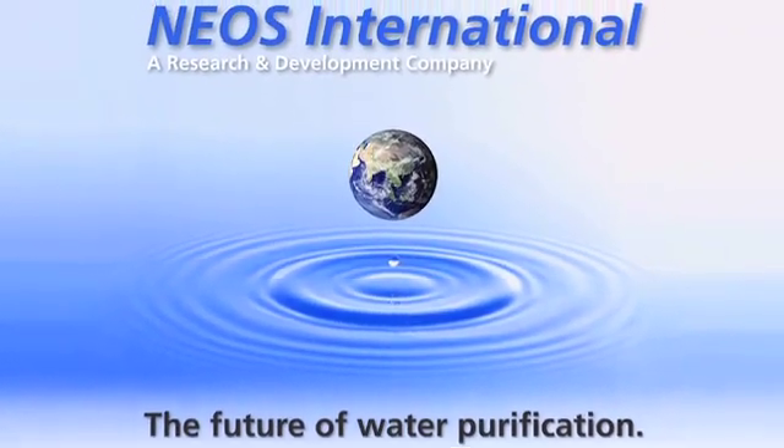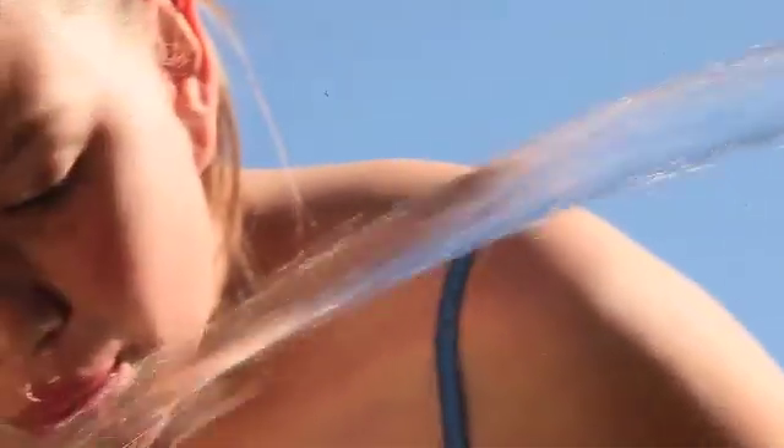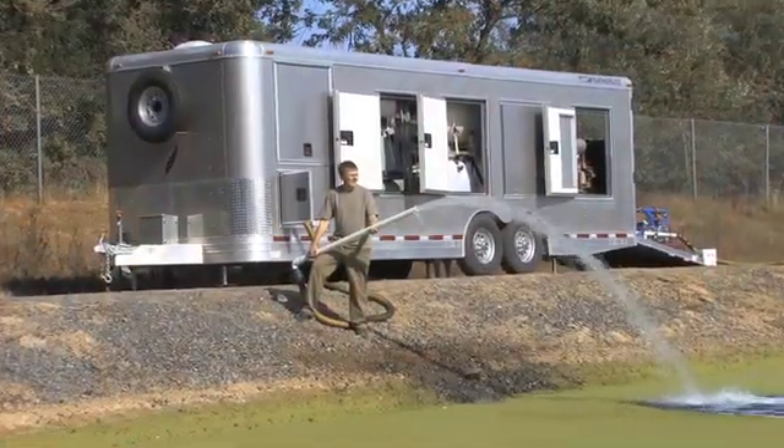It is increasingly clear that safe, available drinking water is the critical issue of our age. To address this crisis, there is an urgent need for a treatment option that is flexible, mobile, and economical.